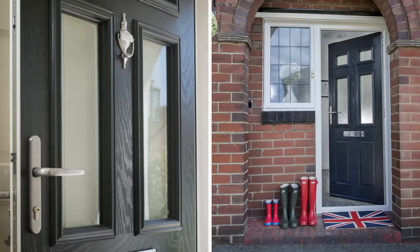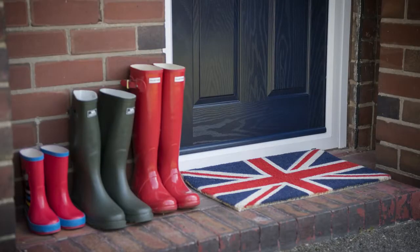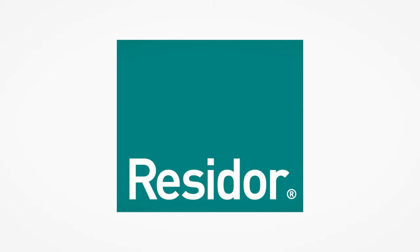A colourful front door can instantly transform the look of your home. Wherever you live, whatever your style of home, you'll find a colour to suit from Resi Door and Composite Doors.